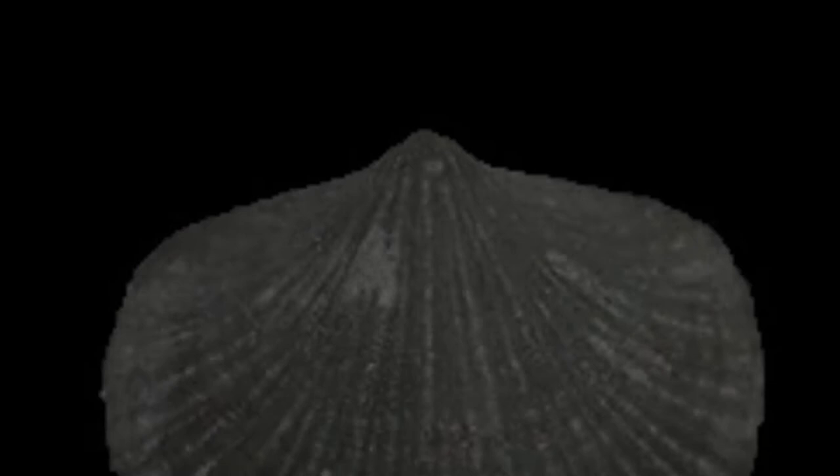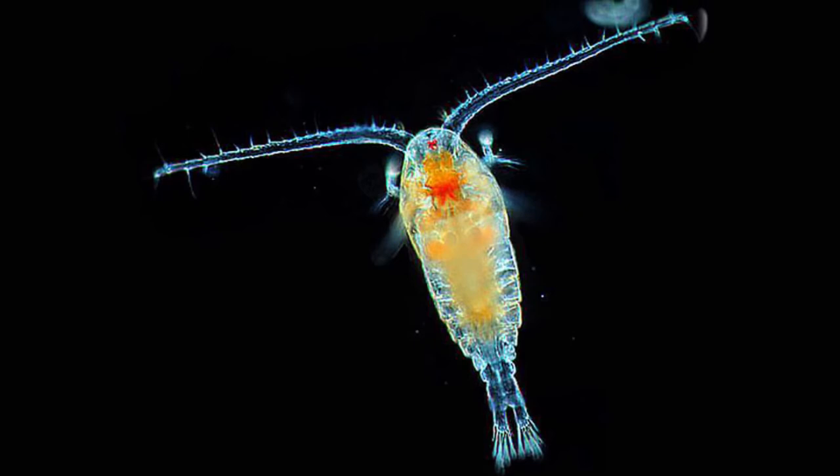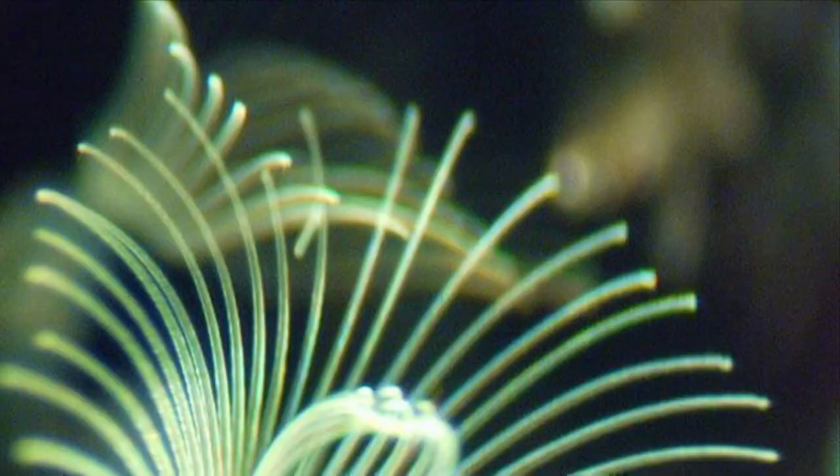Brachiopods are things called suspension feeders, which means that they extract foods such as plankton, dead organic matter, and more. They take those organisms out of the water, which they pump in and out of their shells. They do this with a feeding organ called the lophophore.